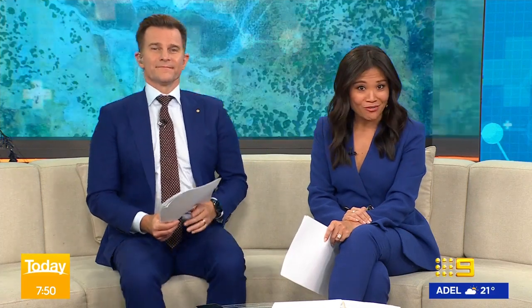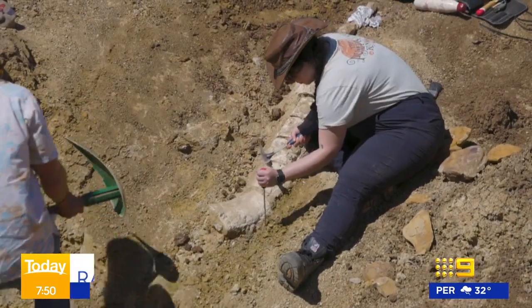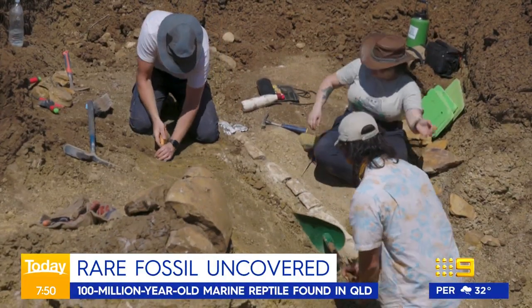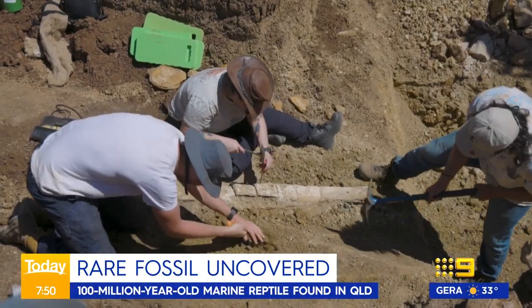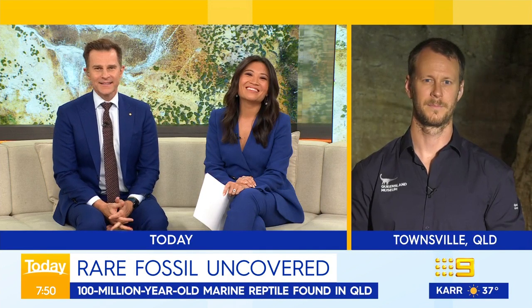Let's go to some exciting news. A rare discovery in our own backyard: a 100 million year old fossil of a long-necked marine reptile known as Elasmosaur has been uncovered in the outback. Here to tell us more about it is Queensland Museum paleontologist Dr. Espen Knutson in Townsville.